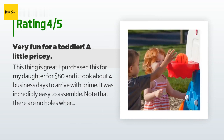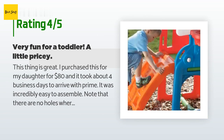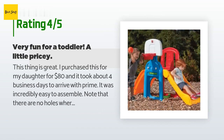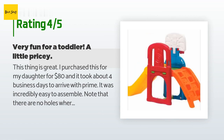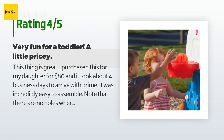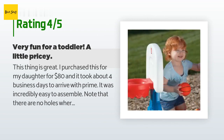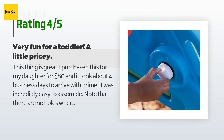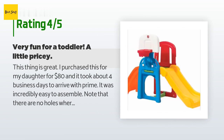A customer said: this thing is great. I purchased it for my daughter for $80 and it took about four business days to arrive with Prime. It was incredibly easy to assemble — note that there are no holes where the screws go, there are actually dimples in the plastic to guide you. The basketball hoop is self-explanatory, and there are some dials underneath that click loudly for sensory play. My one-and-a-half year old loves it. I also got a kiddie pool with 200 ball pit balls and combined it — my daughter slides into her very own ball pool. My only complaint is the size for the price point; for almost $100 I feel it should be a little bigger.